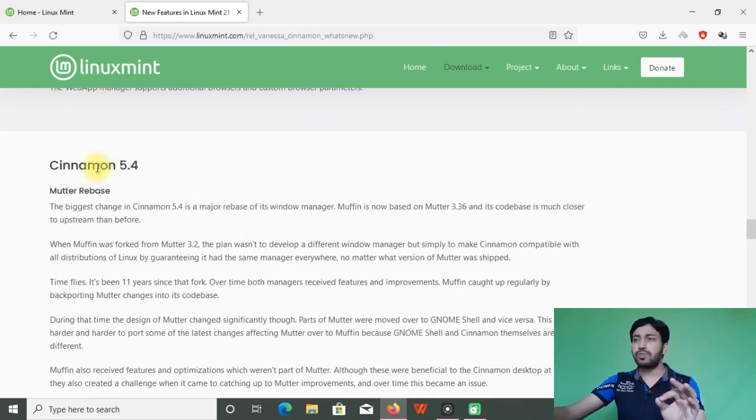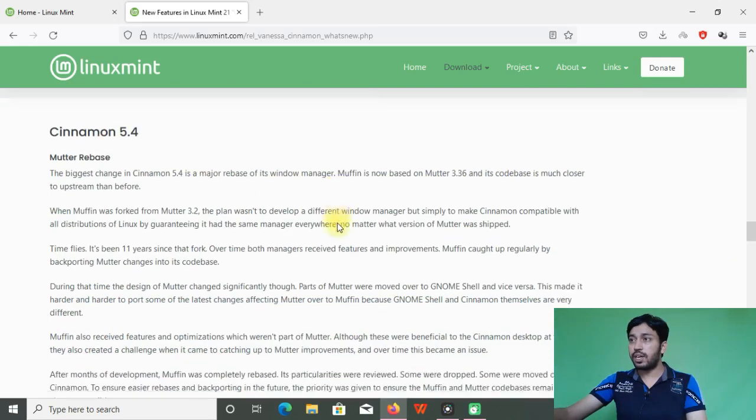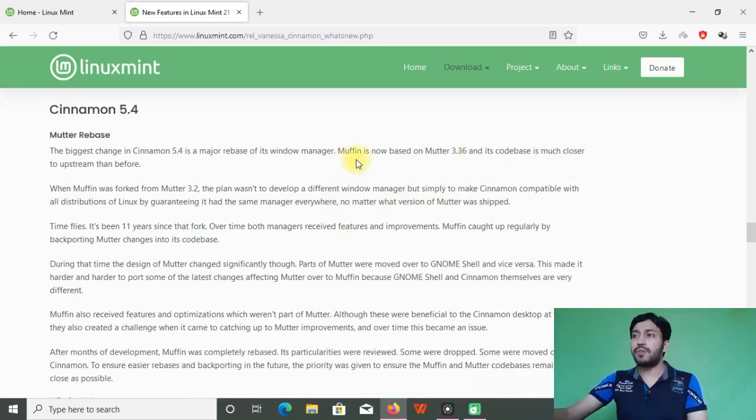Cinnamon 5.4 is introduced in this release. In LMDE5 there was Cinnamon 5.2; here it's 5.4. In this release, Muffin — the window manager of the Cinnamon desktop — has been rebased to Mutter 3.36. Mutter is the GNOME window manager, and Muffin is based on it, so Mutter 3.36 is now used as the base for the Muffin window manager.